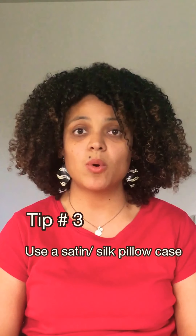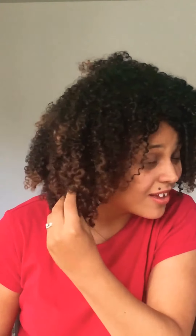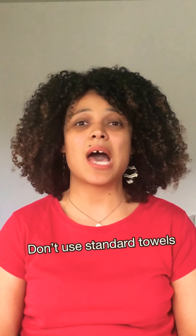Tip number three is don't sleep on your standard pillowcases anymore. Sleep on a satin or silk pillowcase, because standard pillowcases create frizz and you don't see the definition in your curls. This is actually day four — I've been sleeping on a satin or silk pillowcase and my curls are still pretty much defined.